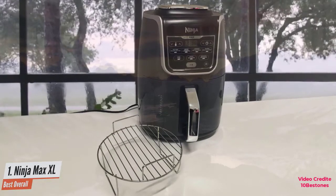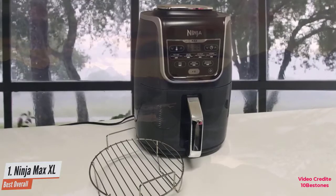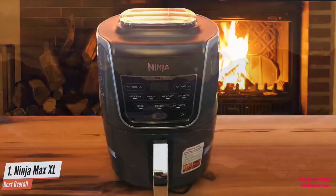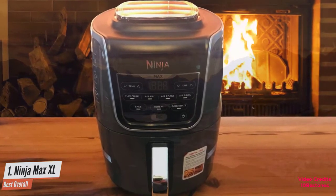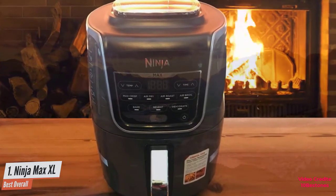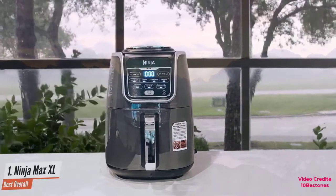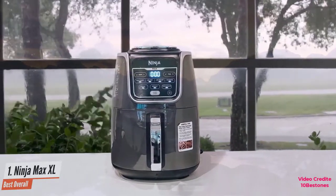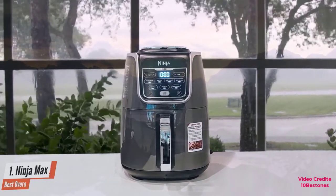While most functions are pretty standard, the bake and dehydrate features are particularly cool, allowing you to bake cakes, make jerky, or dry out fruit slices over several hours. The basket has a capacity of about 5.2 liters and can accommodate about 1.2 kilograms of food in a single take. If you want power and fast operation at a great price, you should consider the Ninja Max XL.